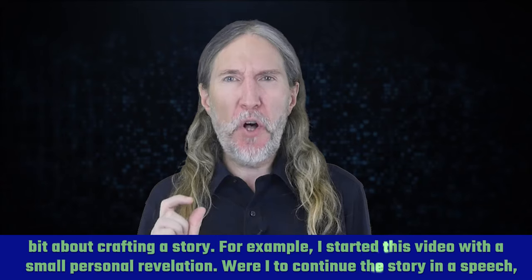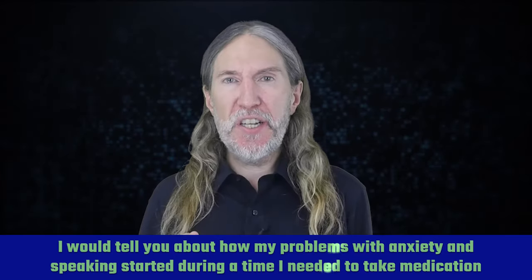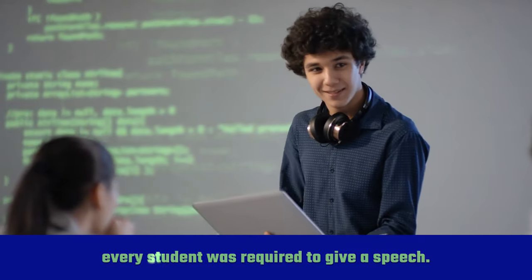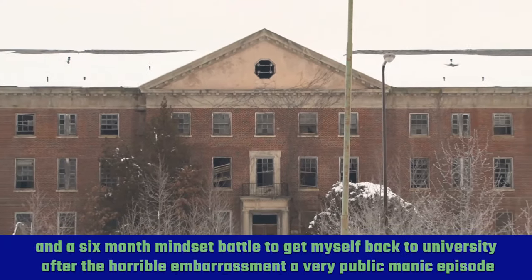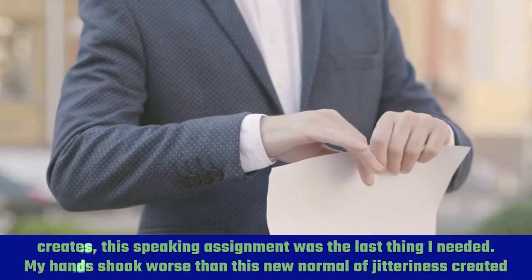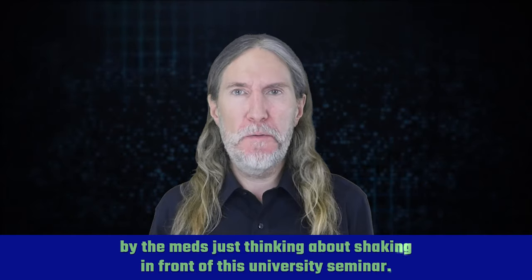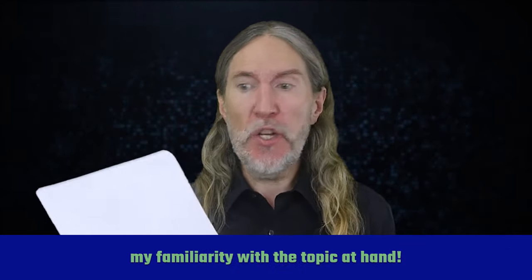I started this video with a small personal revelation. To continue the story in a speech, I would tell you about how my problems with anxiety and speaking started during a time I needed to take medication for manic depression that made my hands shake really badly. I'd talk about how at the end of my BA in English literature, every student was required to give a speech. After a long crawl back to something like normal, after a prolonged hospital stay of three months and a six-month mindset battle to get myself back to university, this speaking assignment was the last thing I needed. My hands shook worse than this new normal of jitteriness just thinking about shaking in front of that university seminar. When I practiced giving the speech, my papers rattled in my hands and I couldn't concentrate on my delivery, much less express my familiarity with the topic at hand.